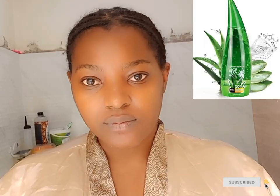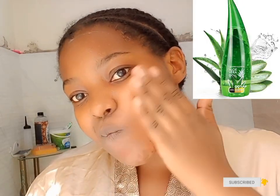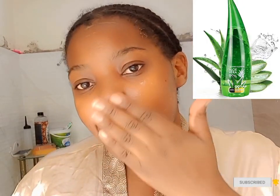Hey guys, welcome back to my channel. In today's video I'm going to be showing you my monthly low-budget maintenance with affordable products — you can really look good on a budget.